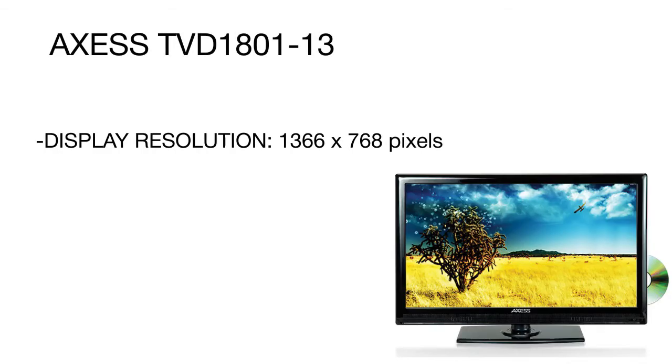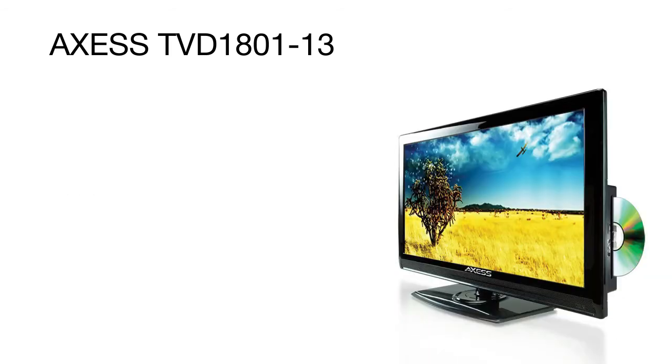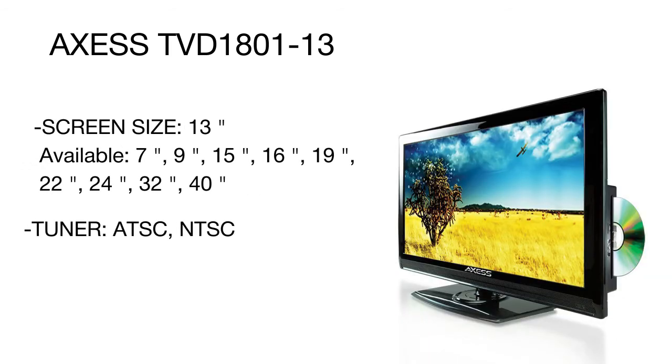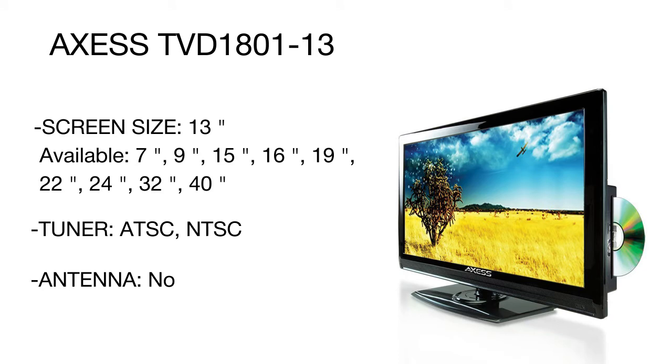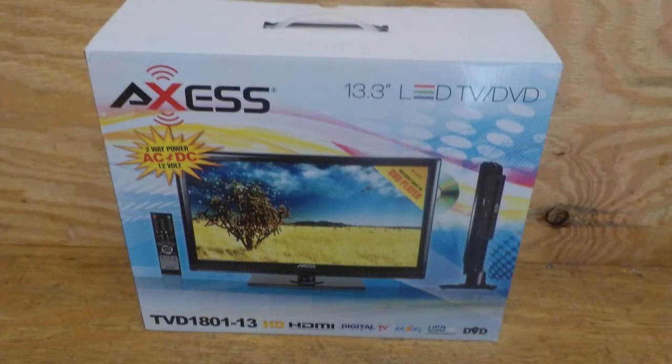Designed with user comfort and convenience in mind, this model features a built-in CD and DVD player that reads MPEG-1, MPEG-2, AVI, WMA, MP3, and JPEG files. You do not need to buy any additional devices to enjoy your favorite videos and music while on the road. It is a smart model that adds functionality and style to your car, truck, recreation vehicle, kitchen, or bedroom.